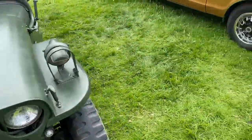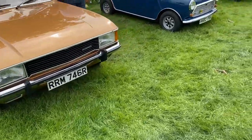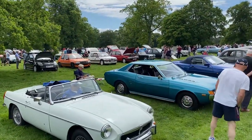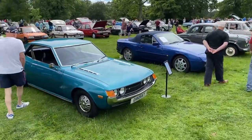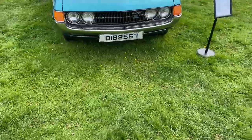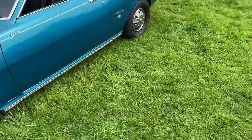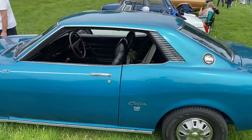Willys Jeep. 2 litre Granada. Some 205s there, also a Maestro — and I think there's a Maestro Turbo, maybe that green one. A Celica 1600 Coupe ST — 1970s. I do like this. I like the pill-box coupe style as well. That is very cool.